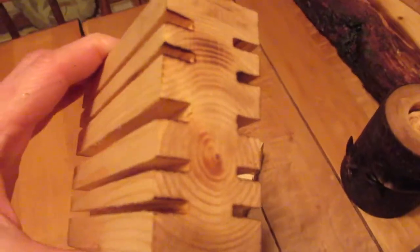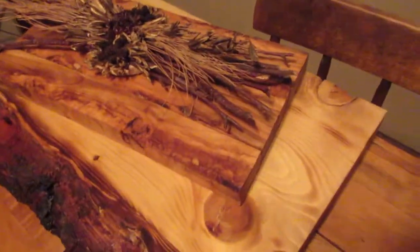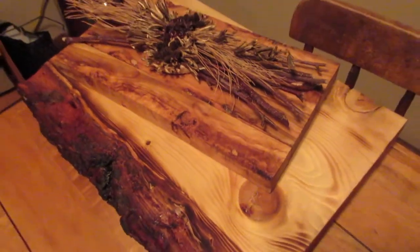I also made these tea light holders here from Spruce Wood. I'm quite pleased with them, so they'll go for sale. This is two of them — they'll go for sale on the Facebook page.